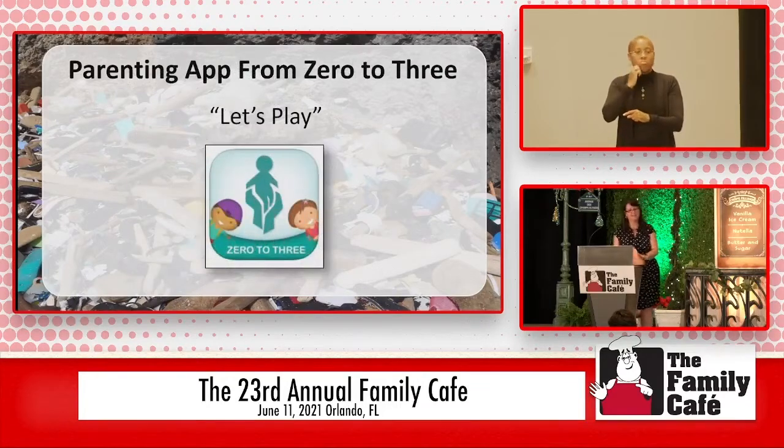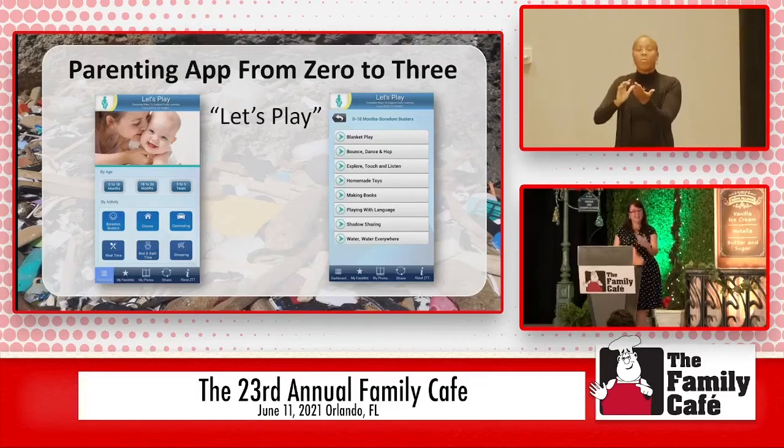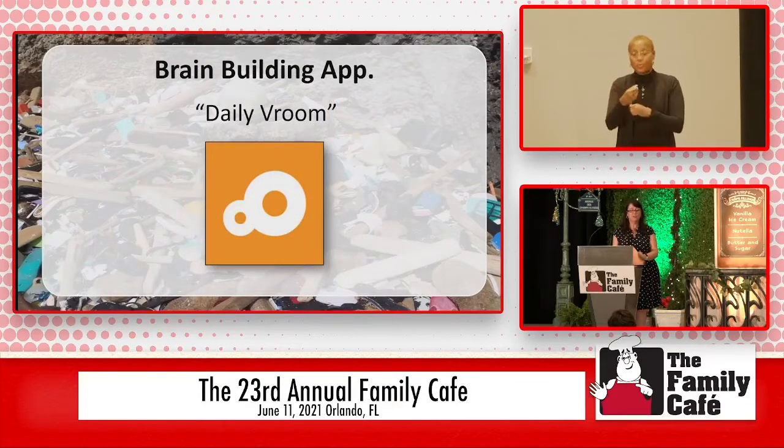So who knows what child development is? Don't worry — there are apps that can help you. One great organization, Zero to Three, has an app available on both Android and iPhone called 'Let's Play.' You can go in, pick a category like exploring, listening, homemade toys, or language, pick the age of your child, and it will step through and give you suggestions and day-to-day ideas of what you can do to help your child with their development. There's another great brain-building app called Daily Room — also available on both Android and iPhone and free, which is always good.